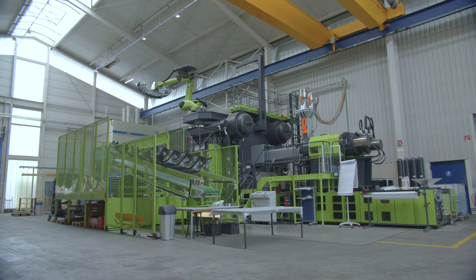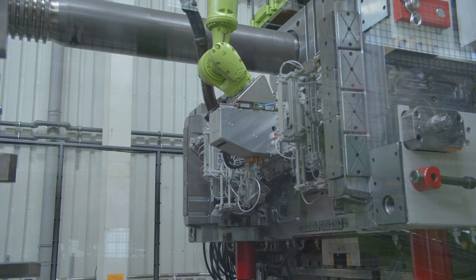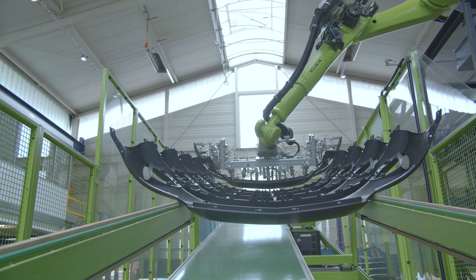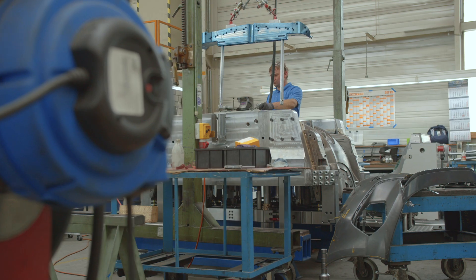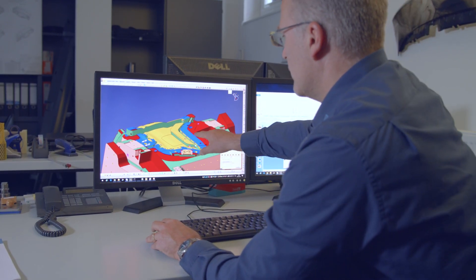In our sampling center, the tools receive their final tuning. Our patented tool sensor technology, OptiCheck, shows us the way to optimal injection parameters. We are proud to bring 75% of our tools to the finish after the second tryout. Less correction loops due to consistent front loading also saves you time and money.